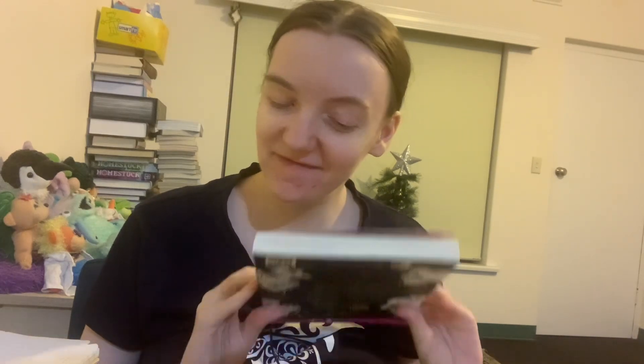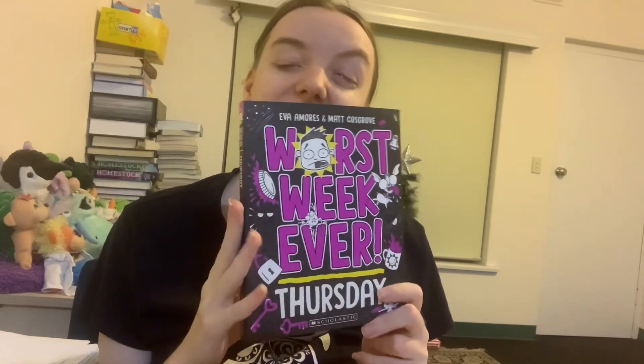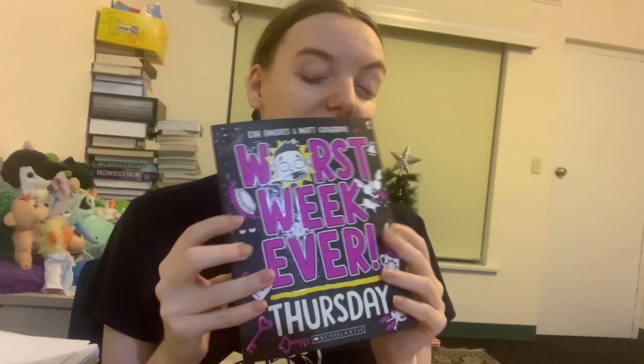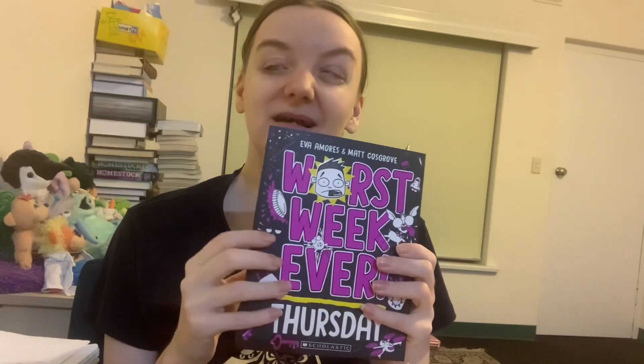So number five is Thursday. I love all of these books, by the way. Thursday was my least favourite just because I didn't think it was as interesting a day as the others. It didn't really leave as much of an impact, and I didn't really feel like it had as consistent a theme as the other days — not that that's necessarily a problem.